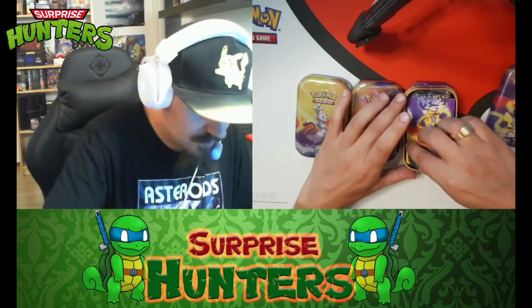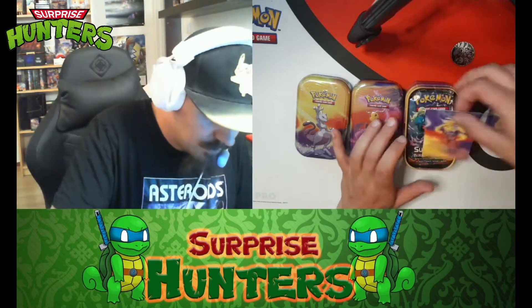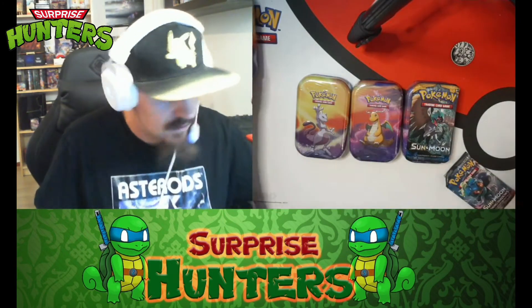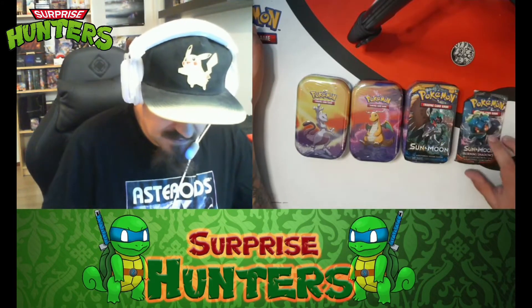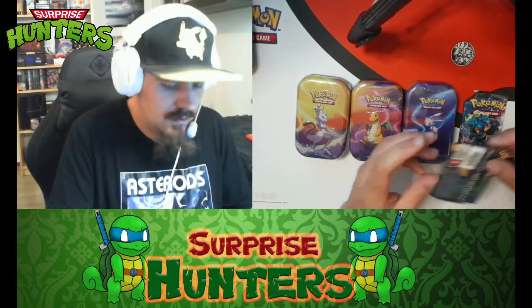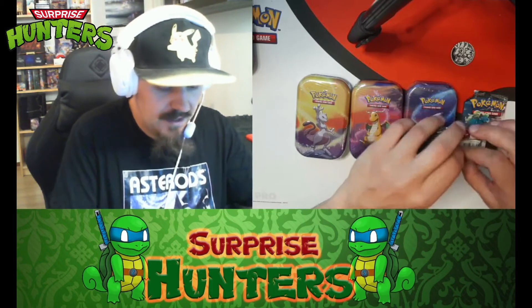We got a Hydreigon coin — that is cool. I think I've opened a Charizard one before, pretty sure. We got Burning Shadows and we got Sun and Moon. The best card to pull from Sun and Moon is a golden Pokéball, and the best card from this particular tin is definitely the Charizard. Let's just rip this Sun and Moon pack right away — rub the belly of the beast!